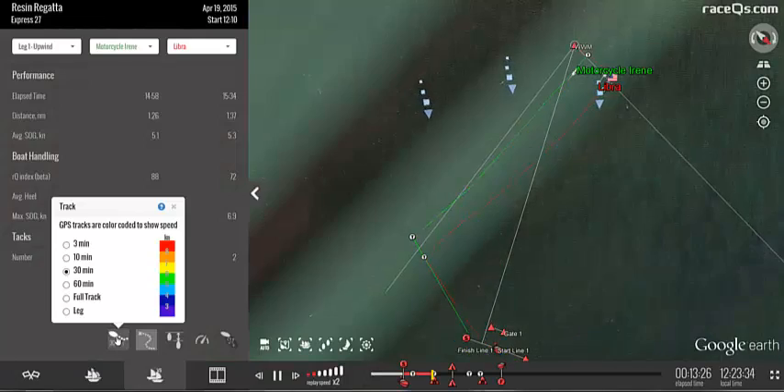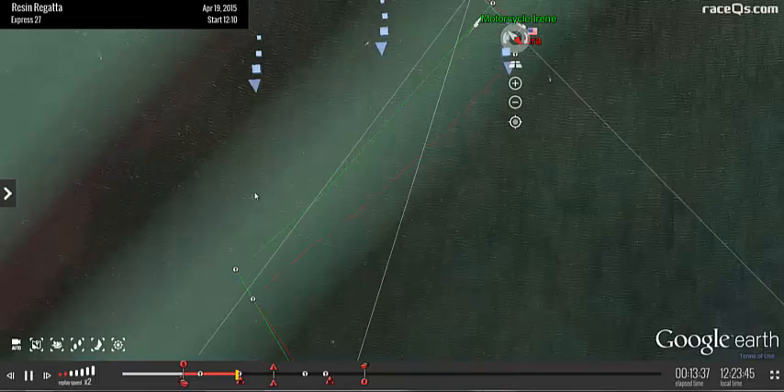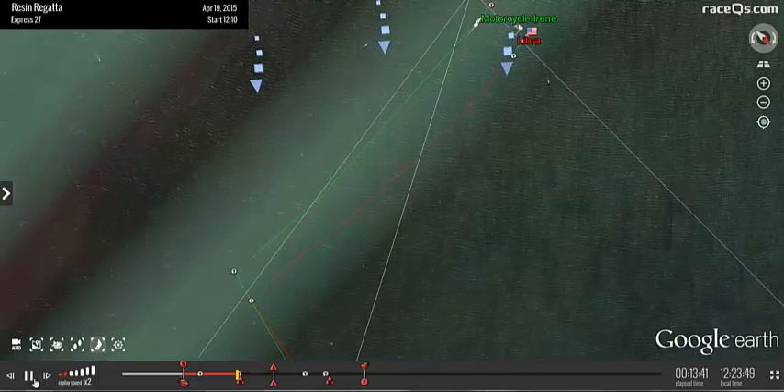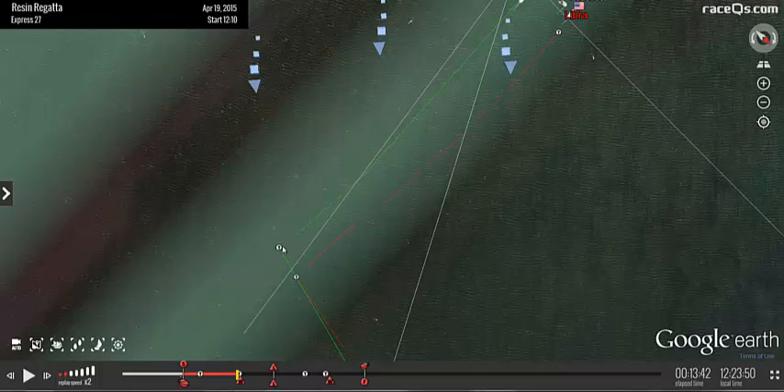I'm going to turn off the GPS track for clarity and leave just the groove analysis lines. I have two boats selected — Motorcycle and Libra. I can click each boat's tacks and compare them with the direct analysis, and I can also click the groove analysis lines to get the course speed and VMG for each segment. The most important thing to compare is the VMG. On one tack the two boats were almost exactly the same, but on the other tack Will had a better VMG overall.